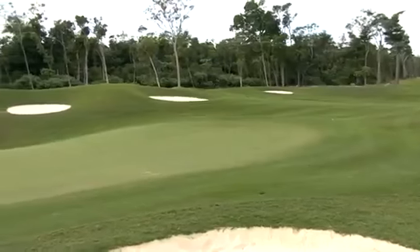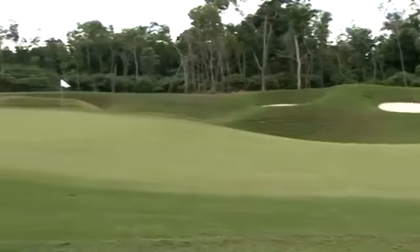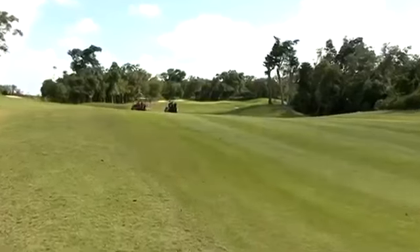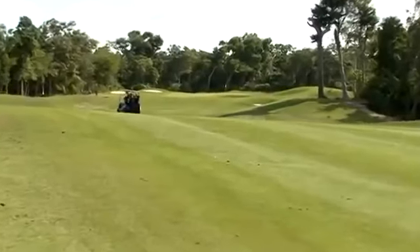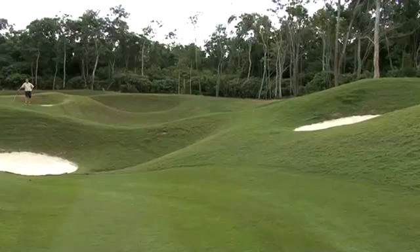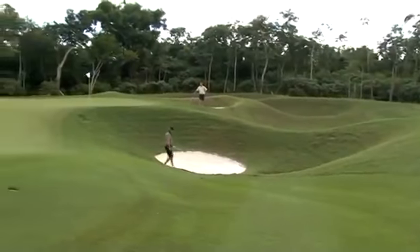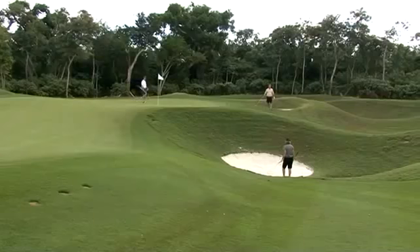Rather than representing hazardous minefields, bunkers are strategically placed. But beware of the danger ahead. 15 looks like a docile par four, 400 and some yards. It is always predominantly into the wind. The trick on hole number 15 is that the green is really a false right side. So anything hit on the right side of the green is going to funnel down into a deep bunker that's about 12 feet below the surface of the green.